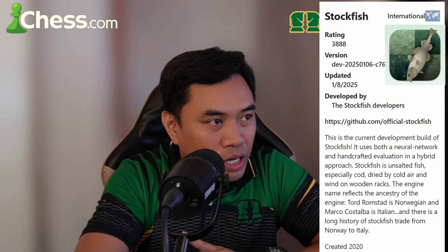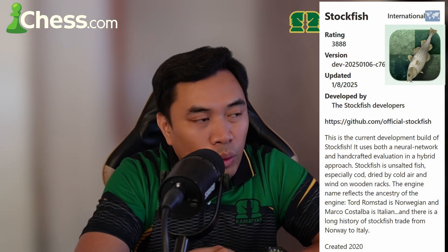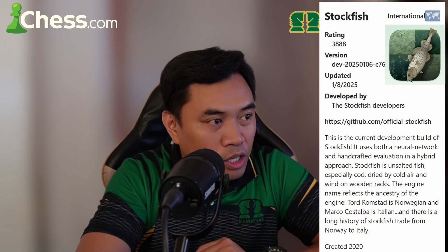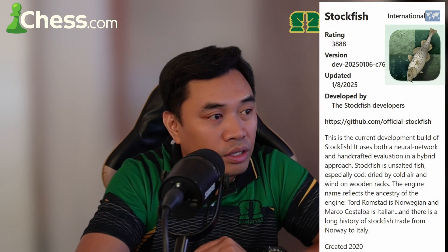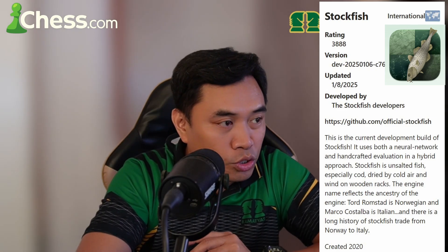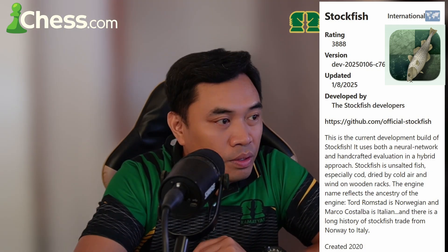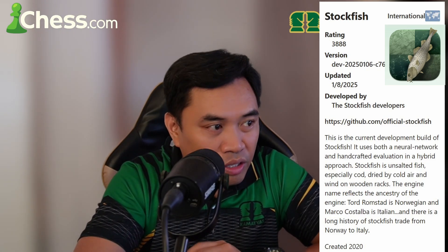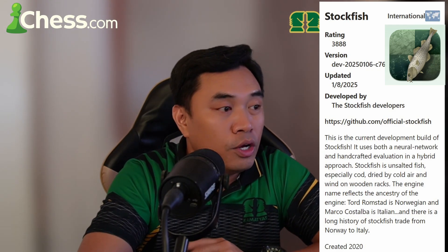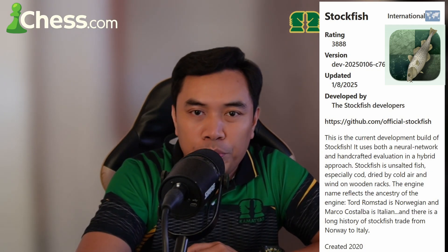Now let's go with Stockfish — also international, with a rating of 3888, latest version updated January 8, 2025, developed by the Stockfish developers. This is the current development build of Stockfish. It uses both neural network and handcrafted evaluation in a hybrid approach. Stockfish is named after unsalted fish, especially cod, dried by cold air and wind on wooden racks. The engine name reflects its ancestry — Rumstad is Norwegian and Marco Costalba is Italian, and there is a long history of stockfish trade from Norway to Italy.